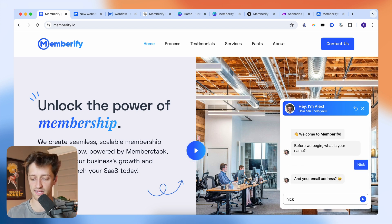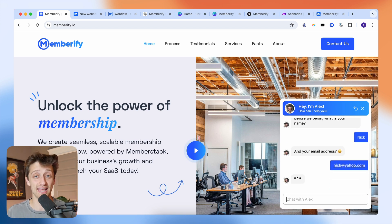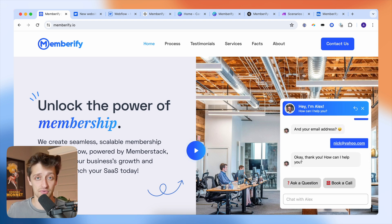You can see the first thing my chatbot asks is 'what's your name?' So I could say my name is Nick. Then it asks 'what's your email?' and I could say nick at yahoo.com. Just like that, I have a name and an email that I can add to a leads database to prospect through later in my business cycle.